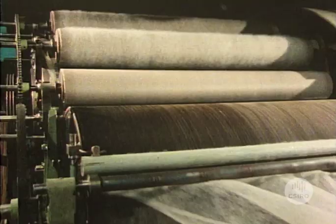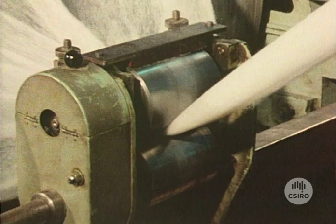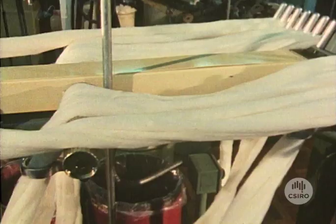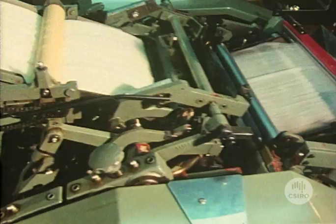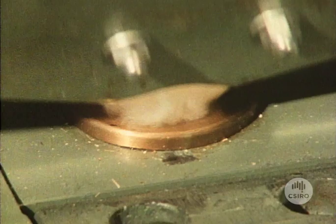Carding breaks open the entangled wool and removes vegetable matter and burrs. Any remaining burrs as well as short fibers are removed by a combing machine. The wool fibers are now aligned and ready for spinning.